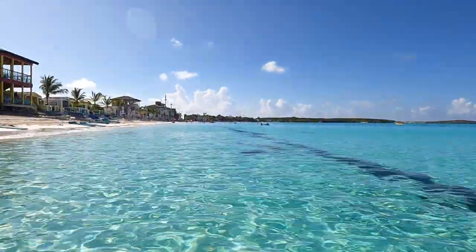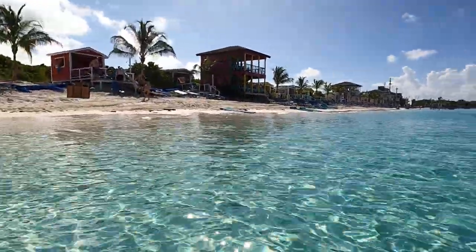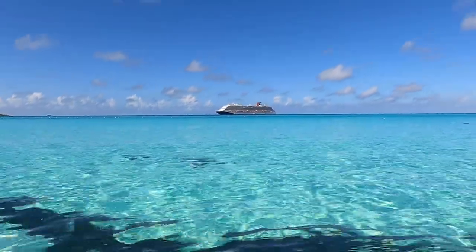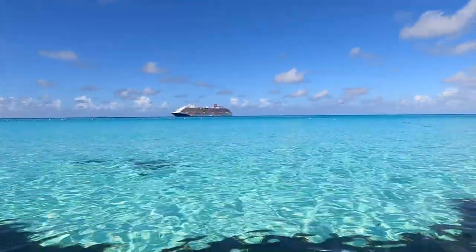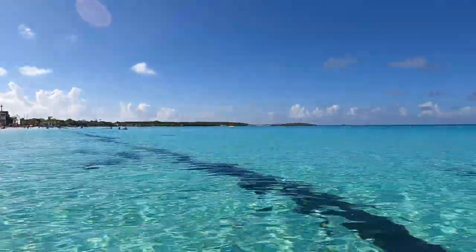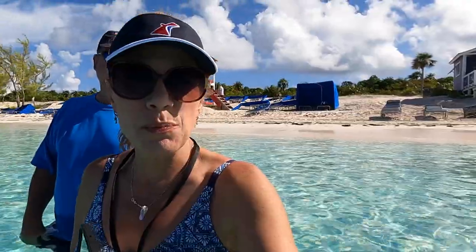It gets deep a little fast — it's at my waist already and we're still pretty close to the shore. It's chilly, but we're pretty warm from getting over here and it's a warm day, so it's refreshing when you first get in and then it's fine. Once you're in, just get in — this is just amazing. We did bring our own floats, so we're going to blow them up and get back in this gorgeous water once we get a little acclimated to it.